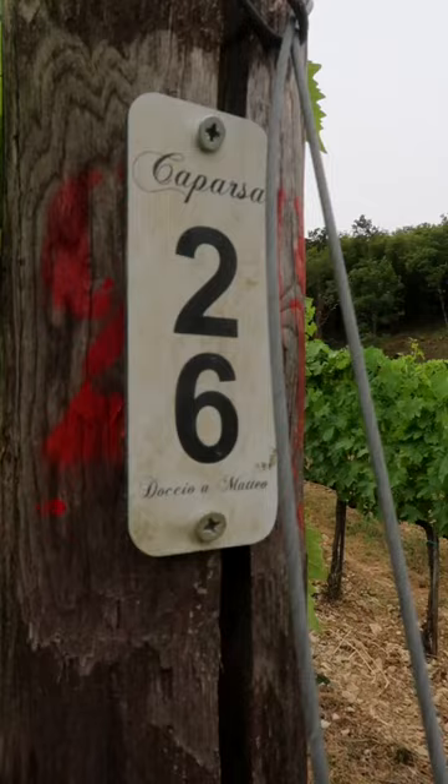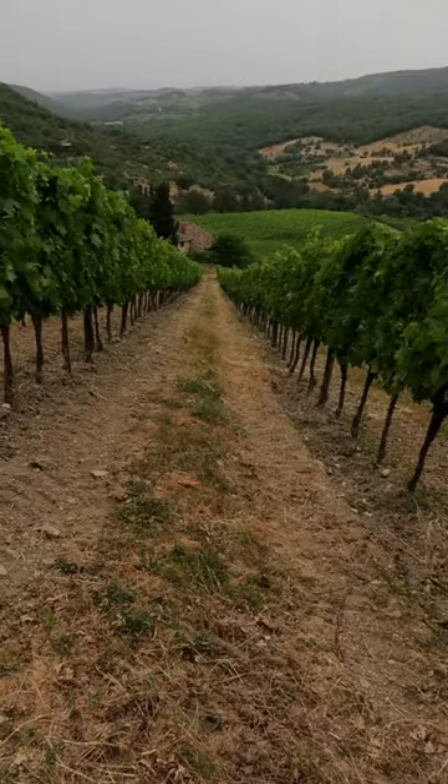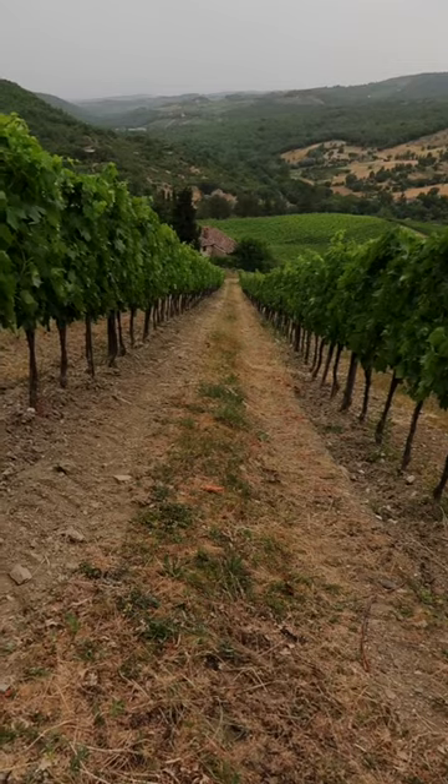He takes us for a stroll in his vineyard, the Docio del Mateo. It was hot outside — like 40 degrees, close to 100 degrees Fahrenheit — so the hike up made me sweat quite a bit. But it was worth the view.